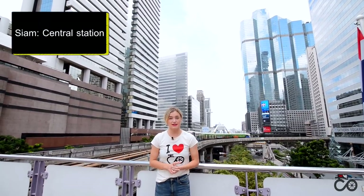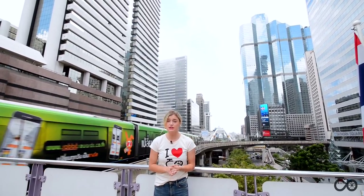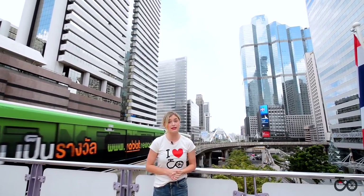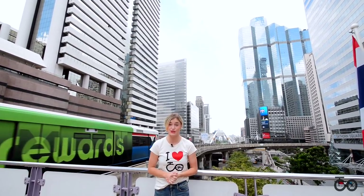The two lines connect at Siam station. This is the central station, and also the busiest station in Bangkok. It does not only connect the Sukhumvit line and the Silom line — it is also a really good shopping destination, because there are four big shopping malls connected to each other.